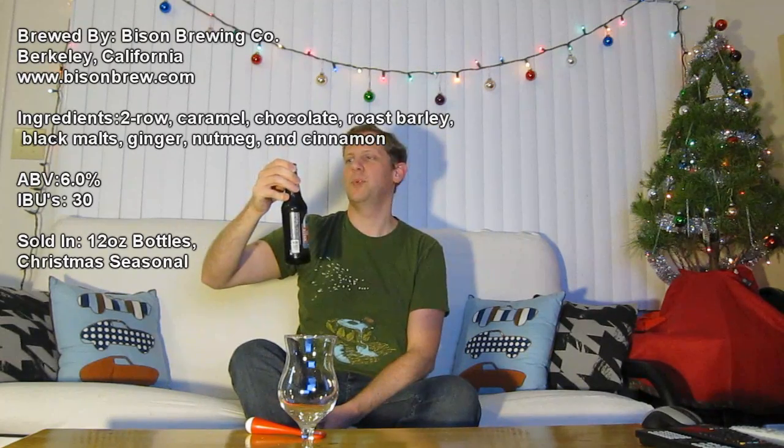It's into January now. I'm getting ready to take the Christmas decorations down, but I thought I'd go ahead and film at least one beer review with the decorations still up, and go ahead and drink a sort of Christmassy beer. This is the Bison Brewing Organic Gingerbread Ale. They say it's a porter with spices. It comes in at 6% alcohol by volume, and Bison is from Berkeley, California. This is a certified organic brewery, and I paid $2.50 for this 12-ounce bottle at my local beer store.